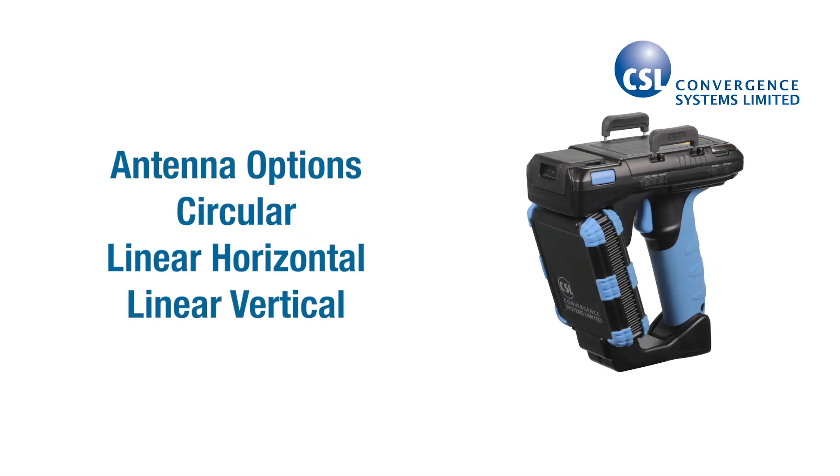The CS108 has three different antenna polarization options, so you can tailor it to your specific RFID scanning needs. The circular and linear antenna options use the same patented technology that provides high-performance, long-range scanning.